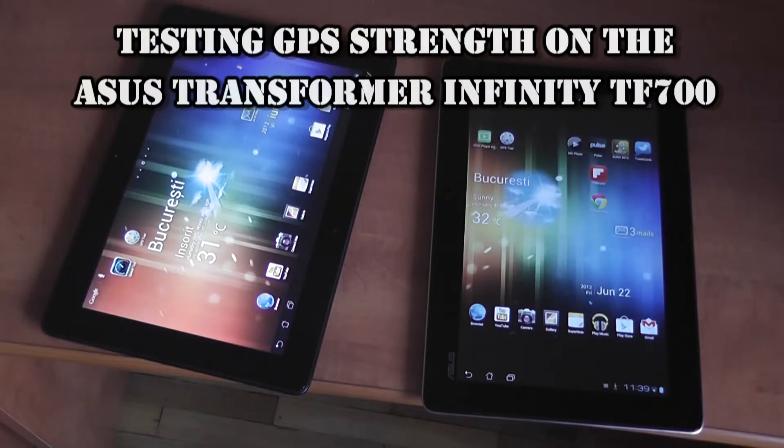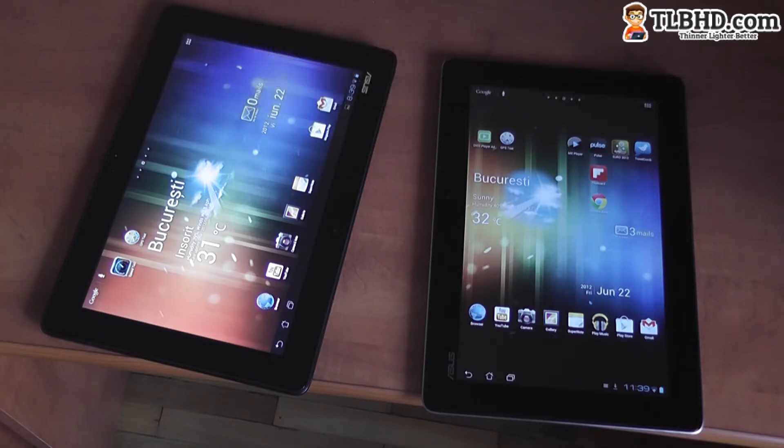Hello guys, Mike again. In this part we're taking the ASUS Transformer Infinity and the ASUS Transformer Pad outside just to see how fast they will catch some GPS signal. We're using the GPS Test application, and in both cases we turn off Google's location service so it's not using wireless or 3G networks to determine the position — just the GPS module.